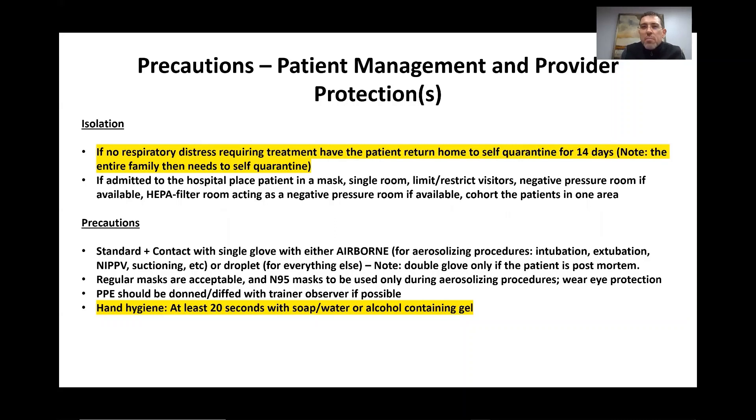So what about precautions, patient management, and provider protections? Isolation is one of the most important things we can do right now. If a patient presents without respiratory distress requiring hospital treatment, we send that patient home to be self-quarantined for 14 days. It's important to note that if we send that patient home to their family, it is presumed their entire family is positive and they all need to quarantine for 14 days.